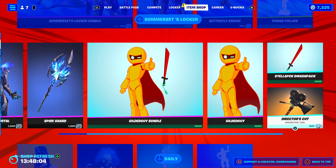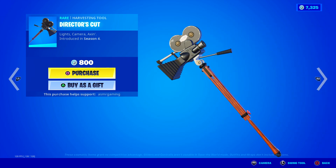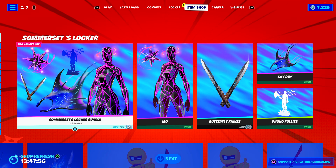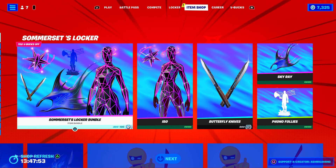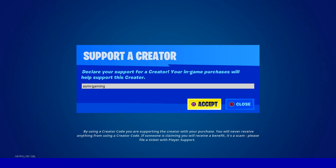Spire Immortal. We got the Director's Cut Harvesting Tool — this is one of those rare ones, I think. Oh, Somerset's Locker Bundle — awesome. I think we own everything here, but let's check it out. So if you're picking up anything on the Fortnite Item Shop today, be sure to use code ASMRGAMING — really helps out the channel.